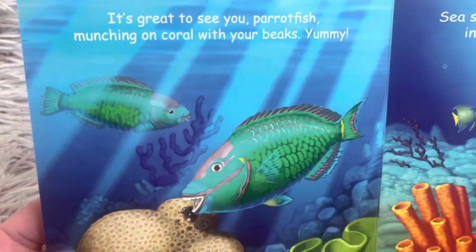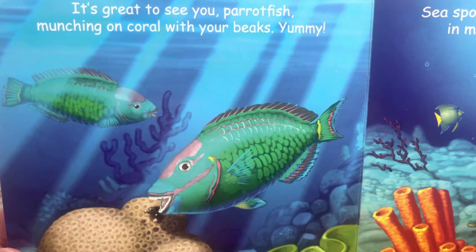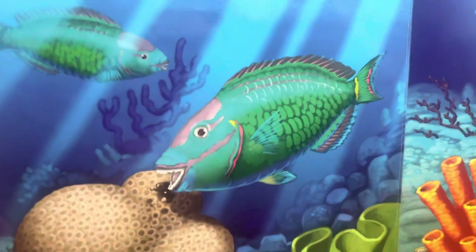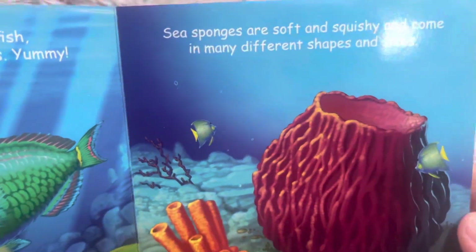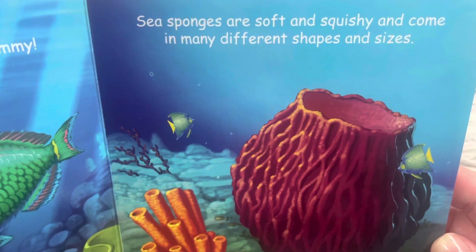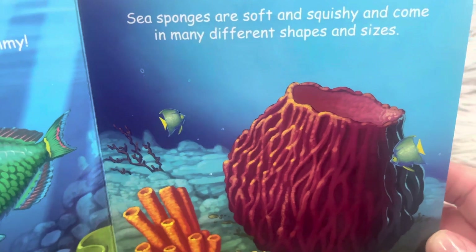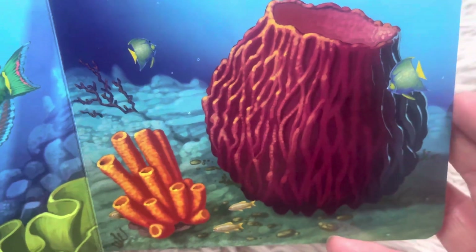It's great to see you, parrotfish, munching on coral with your beaks. Yummy! Sea sponges are soft and squishy and come in many different shapes and sizes. You can't tell by looking at it that it's soft, can you?